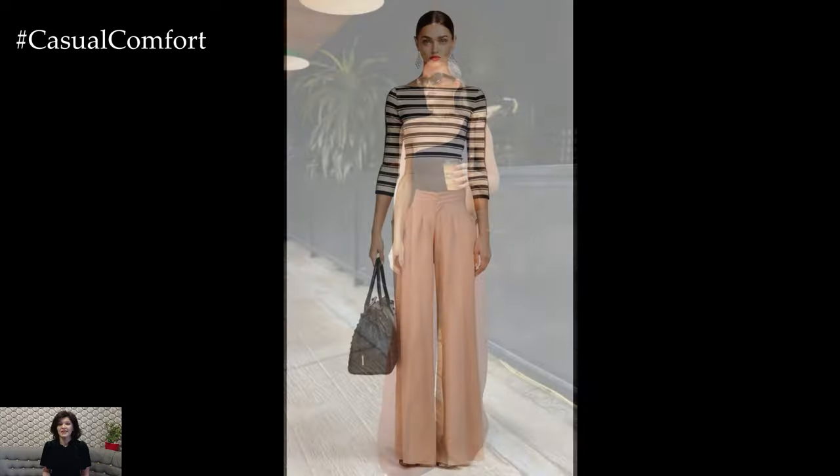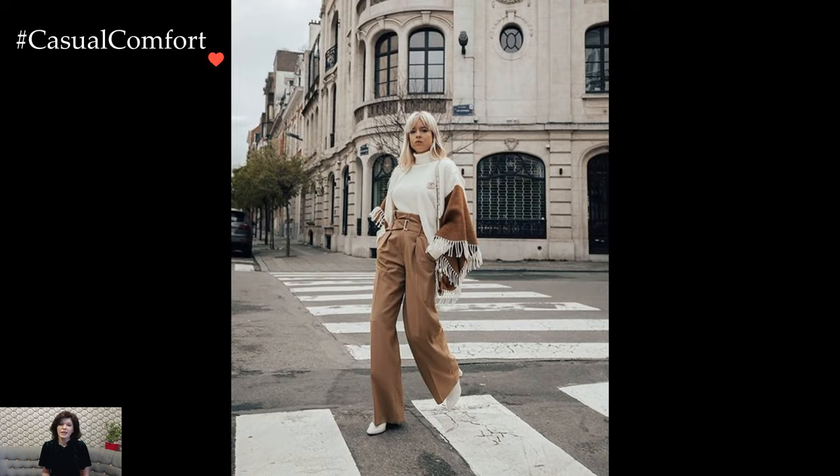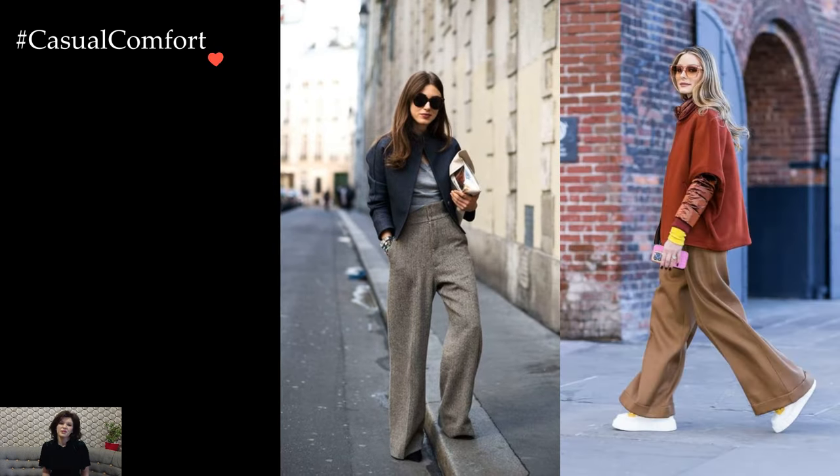One of the notable features of Palazzo pants is their ability to suit various body types. The wide leg design creates an elongating effect, making them flattering for different shapes and sizes. The high-waisted versions accentuate the waist, adding a touch of sophistication and vintage charm.